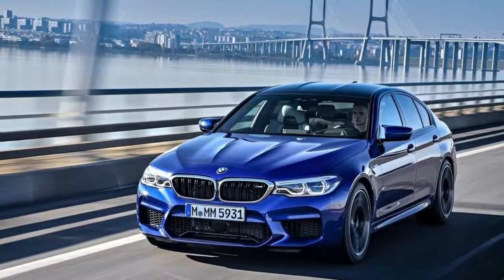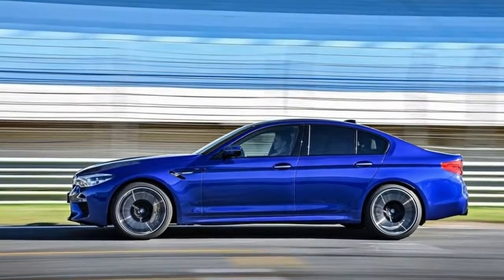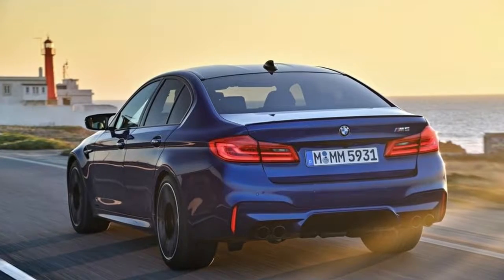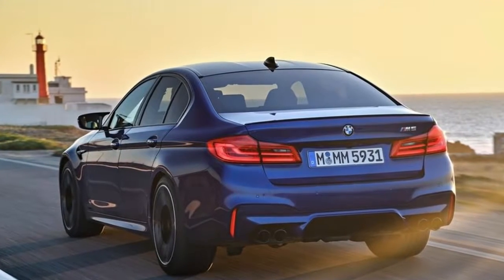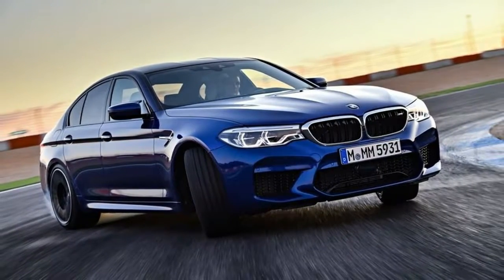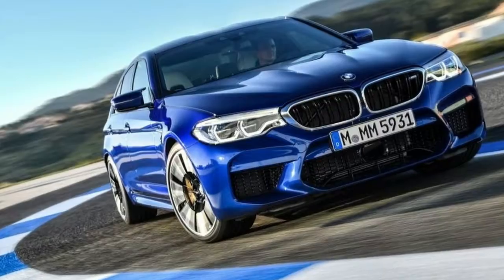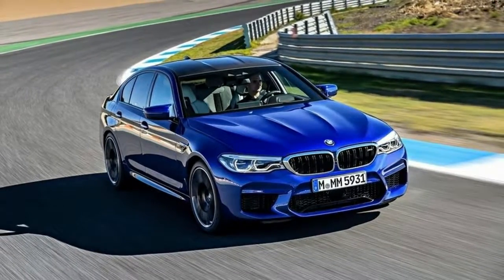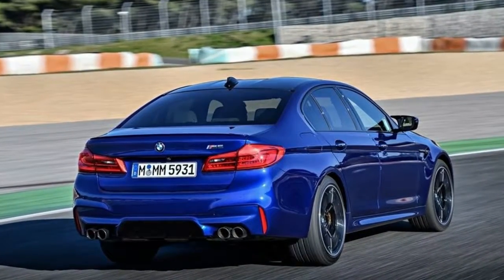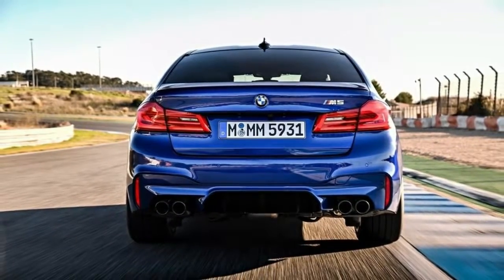Chassis balance is superb and pretty darn neutral. Turn-in is more direct than expected, especially considering the M5's size, and steady-state cornering is easy to modulate. The car responds well to small inputs from the brake and throttle. Adding AWD did pose its challenges, but BMW did a brilliant job to keep rear-drive feel. Even in 4WD Sport mode, mid-corner stabs of the gas will send you sideways. Yet the combination of quick steering and a long wheelbase make it easy to manage all day. And if you really want to play around and burn tires, simply set the MxDrive to 2WD and have fun. All vehicles of this class are going AWD, which is a shame, but it's nice that BMW still gives you the opportunity to drive the car like the good old days.